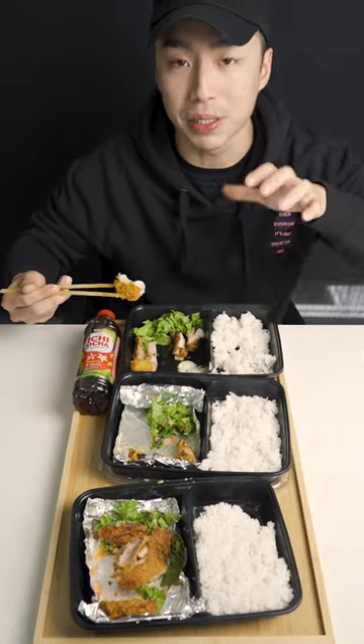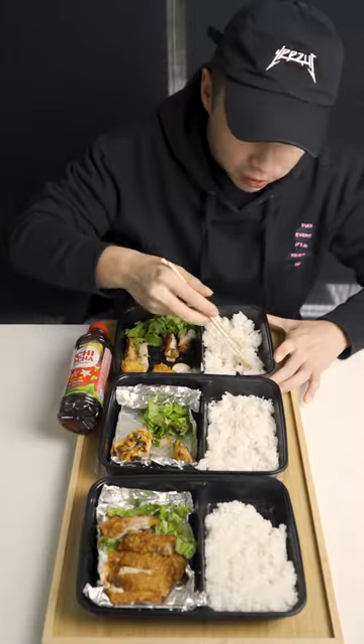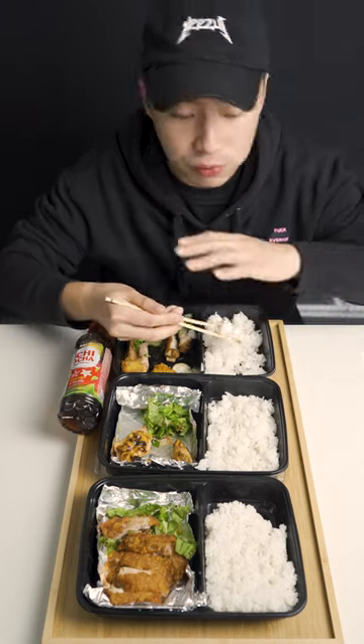I would get the premium set B though since it comes with all these goodies. When it comes to Japanese fried food, it's always amazing.